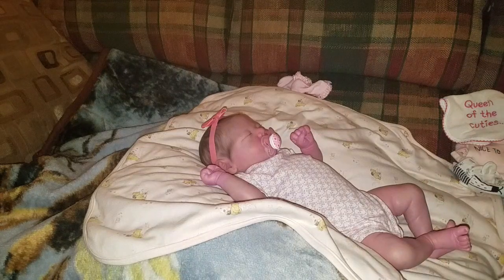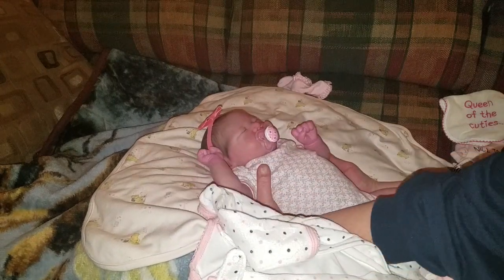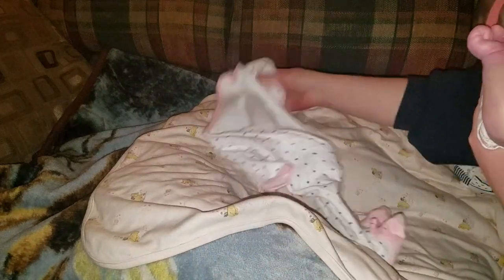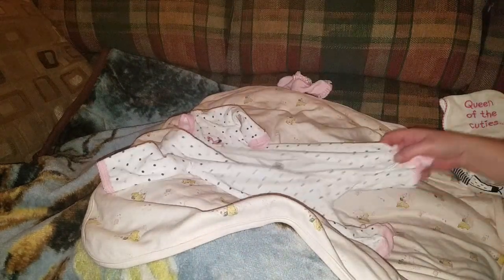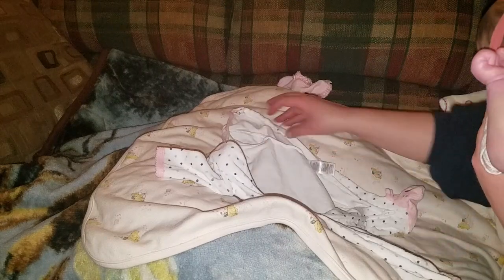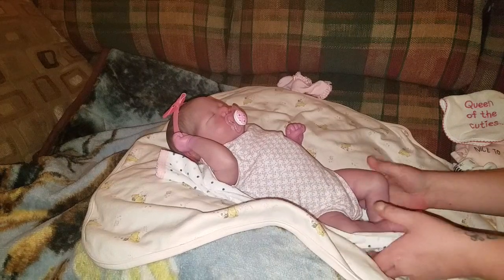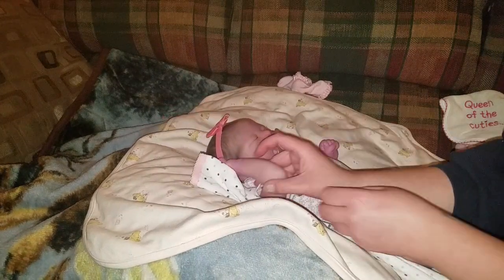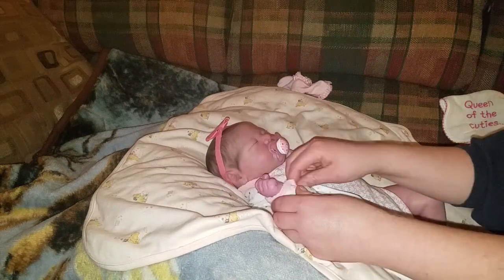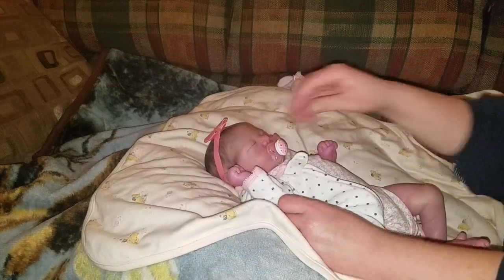I hope everyone is having a wonderful day today. I'm just going to take her out of the camera for a second. Oh look at her — she's squinting, you guys! Did you see that? She's squinting, she's like, 'Oh my goodness, Mom, that light is just so blinding me.' There we go, baby girl. You're so precious. I know I can say that a thousand times because you are, and you're such a dream come true.